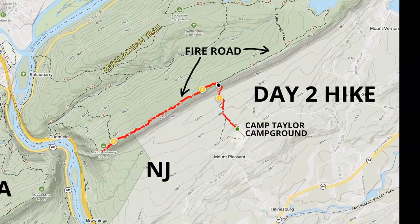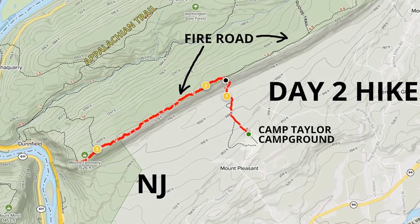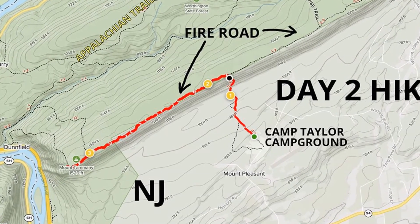There was a big change in the weather on day two, and so after going up the mountain trail I decided to go left, southwest, toward Mount Tammany lookout.